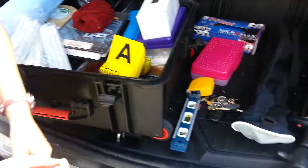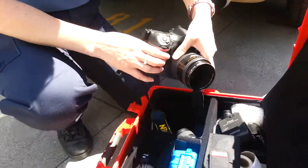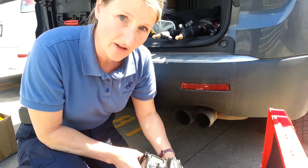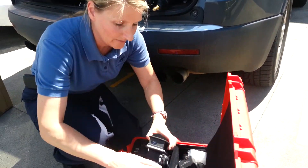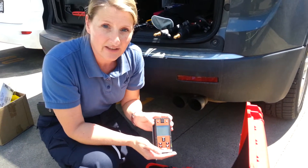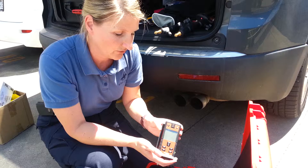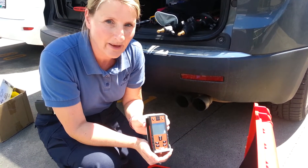Here's some of the camera equipment that I use. I'll use these Nikon cameras, and then some of the special light equipment. Something like this called the Hilti measuring tool, for all of my very specific measurements I have to take for impact patterns.